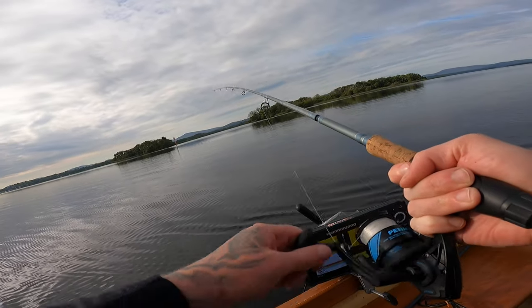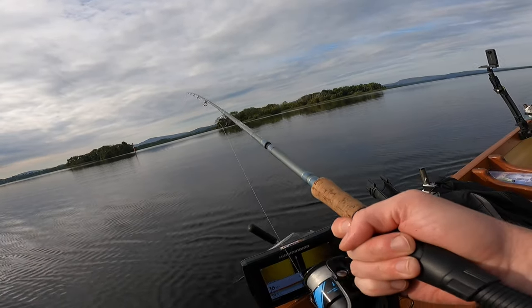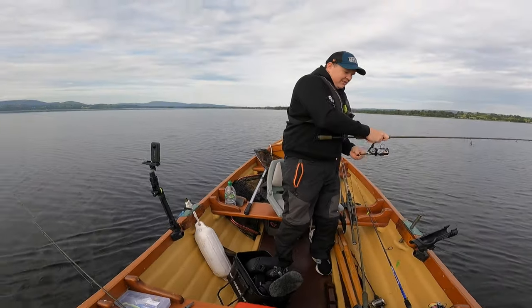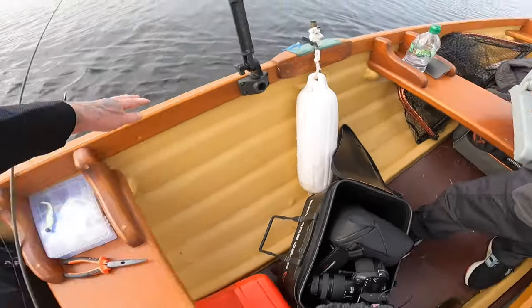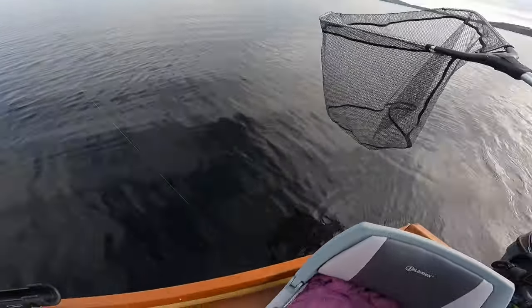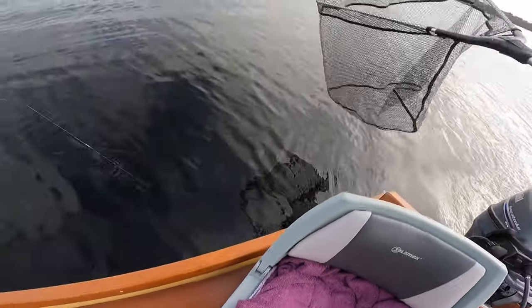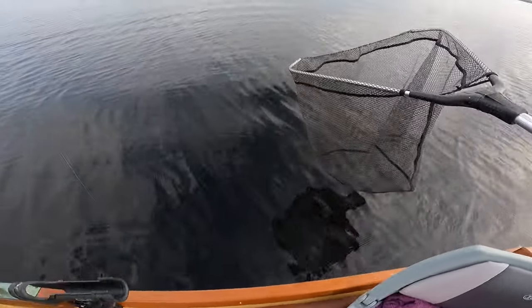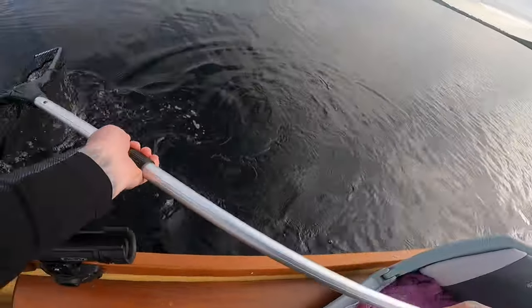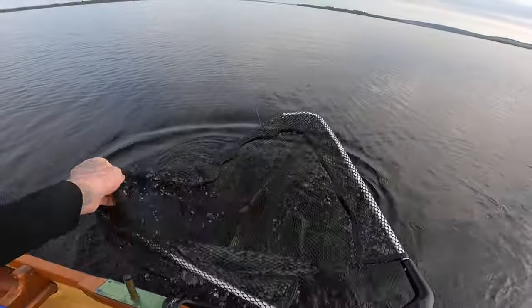He came off - lost him, that was a nice fish. Fish on! Where's my net - as far away as possible. It's a trout! That's a nice trout. Yes! Lovely fish - lads, we have another trout in the net. This one's actually a lot better than the first one. We're going to get him out, hold him up, and release him.